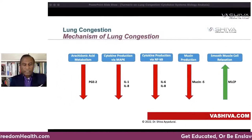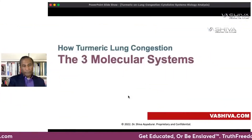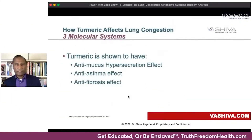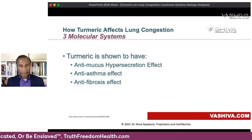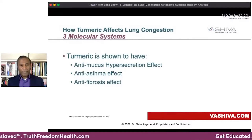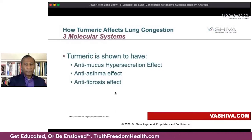That's what I mean by systems science. You may find pharmaceutical or herbal products that claim to lower mucus, but they're not addressing everything else. You have to hit all of these pathways to take a true systems approach. There are three molecular systems turmeric affects for lung health: it helps break up mucus, has an anti-asthma effect, and has an anti-fibrosis effect.